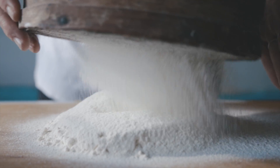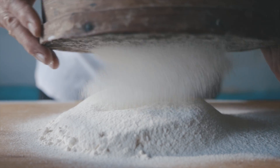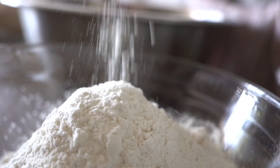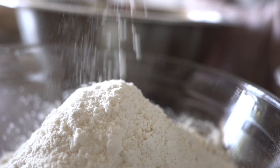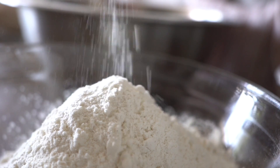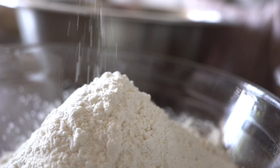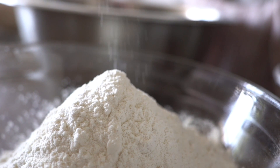Bleached flour is refined flour. The bran and germ, which is rich in nutrients, of the wheat kernel has been removed and only the endosperm is left, leaving the grain with no vitamins and minerals. After the wheat kernel has been processed, the flour is milled into a fine powder, then treated with chemical agents such as benzoyl peroxide, chlorine, and potassium bromate. This ages the flour fast and is done to improve its quality in baked goods.